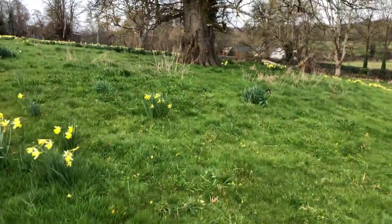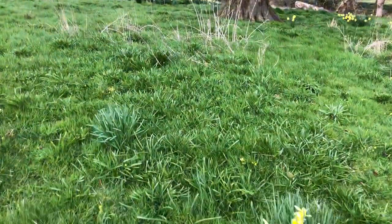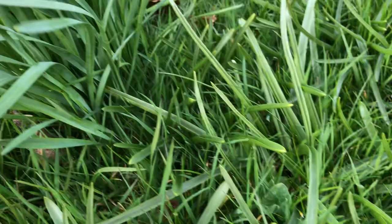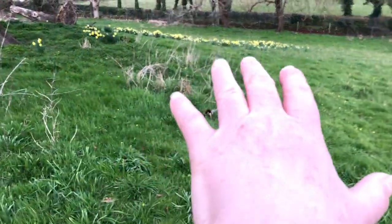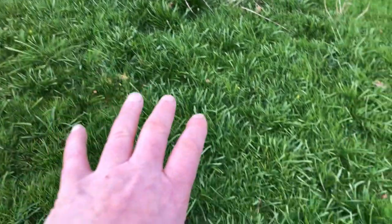And underneath the lime tree, here are bluebells. These leaves here — this is a daffodil, but it's a late-flowering daffodil. But these are all bluebells here, and all of this sweep here is bluebells that will all come out later.